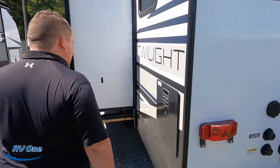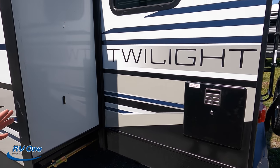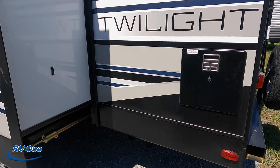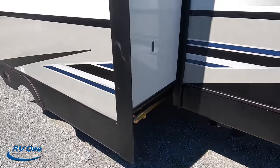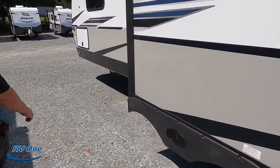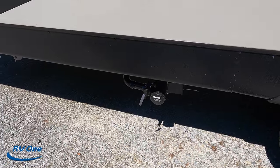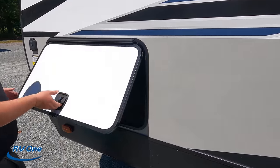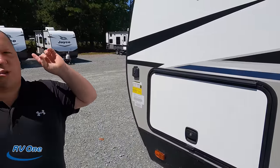Finishing up with the driver's side, you've got your water heater right there. I really like the decals and the patterns they used on the Twilight — I wish they would have continued that over the water heater. Right there is where they dump the black and gray tanks. And then here's the other side of that storage. The outside of the Twilight looks great, but the inside looks even better — let's go take a look.